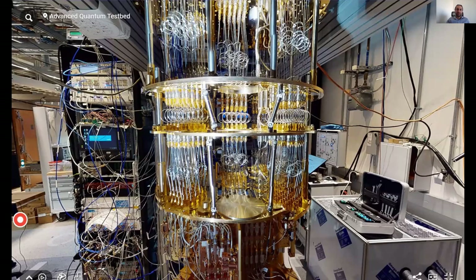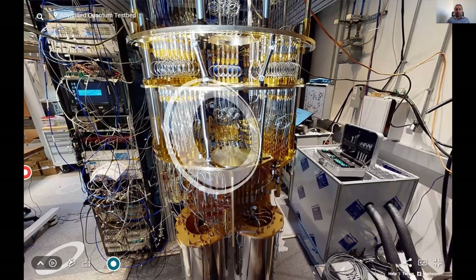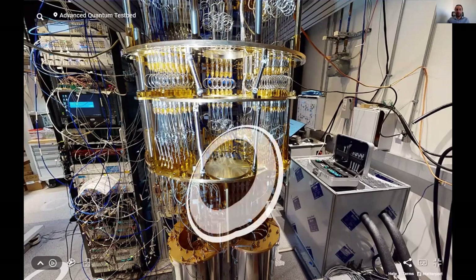This will become more and more important as cryogenic control systems are developed over the next couple of years. From here, I will pass it on to Zahra, who will tell you about how these quantum processors are actually made in the fabrication lab.